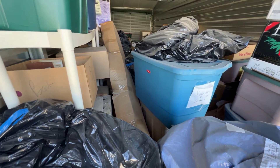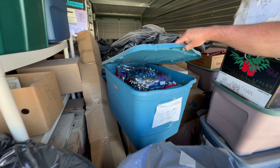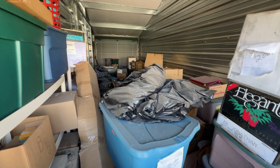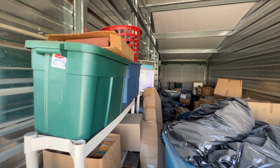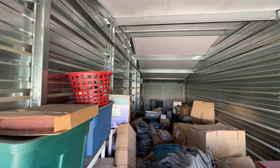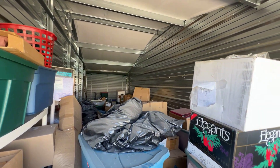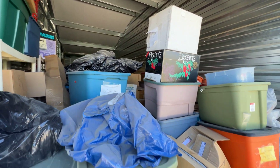There's a lot of brand new stuff, everything from Christmas items to an electric typewriter. Everything is pretty much brand new and in the box. Check it out — go to guysauction.com.